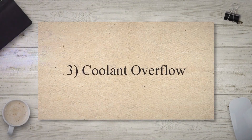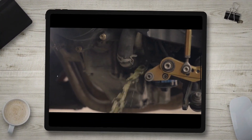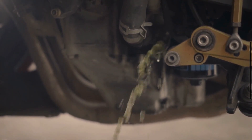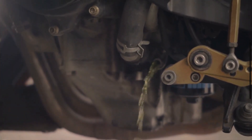Coolant Overflow: A defective radiator cap can prevent the proper circulation of coolant, leading to excessive pressure buildup in the cooling system. This can cause the coolant to overflow from the coolant reservoir or radiator overflow tank.